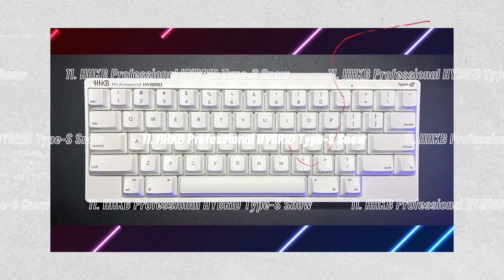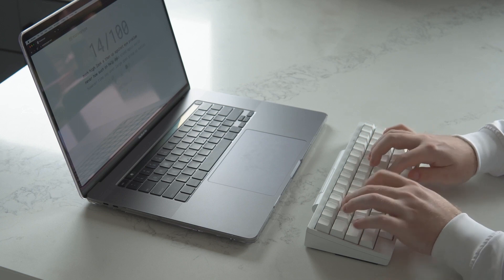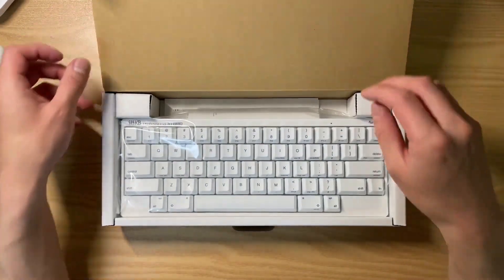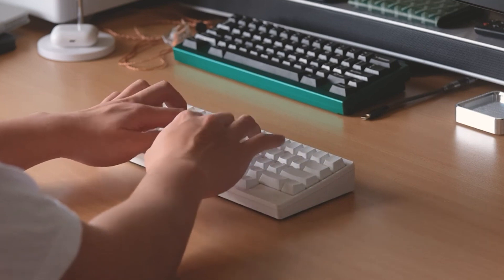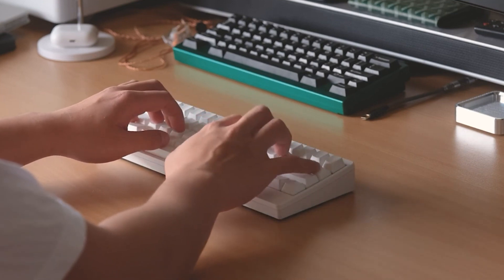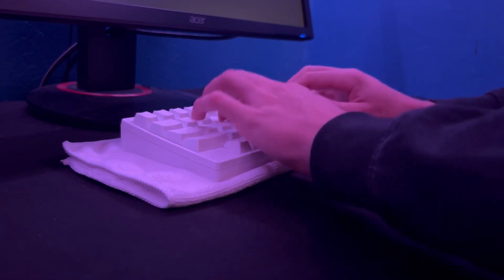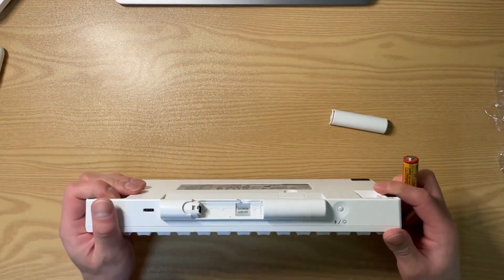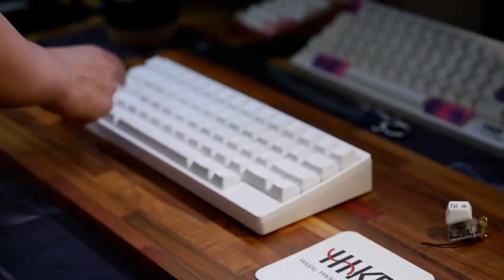Number 11, the HHKB Professional Hybrid Type S Snow. A pillar of keyboard nerdery is the Happy Hacking Keyboard. The HHKB was minimalist before it was popular, debuting in 1996 with its straightforward 60% layout and the choice of entirely blank keycaps. The HHKB Professional Hybrid Type S Snow is a new addition to the board's 25th anniversary lineup. The Snow has the same fantastic feel as the vintage topper keyboard in crisp white, especially when paired with all-white blank keycaps, but with an entirely new, stunning appearance. It's currently available for $329.